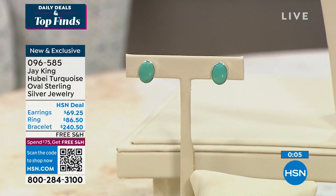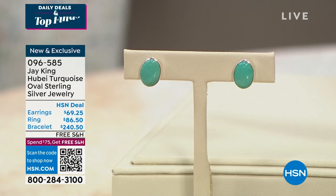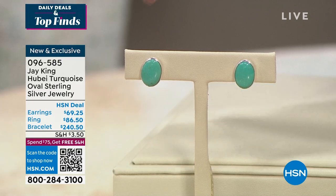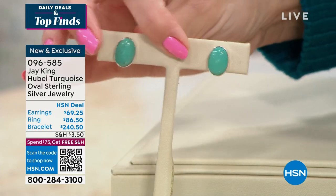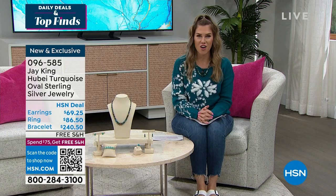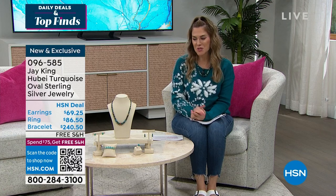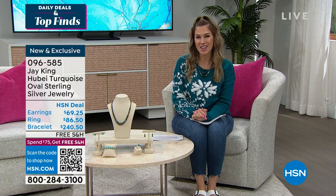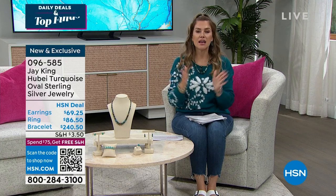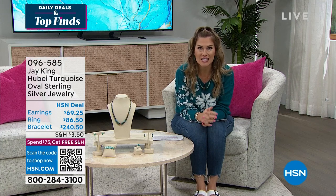I also have stud earrings available for $69.25 — oval, bezel set in genuine sterling silver with a clutch back for pierced ears. Whether you're buying just the earrings, the bracelet, or the Today's Special, I hope you treat yourself. These are brand new and exclusive to us. We'll be bringing you lots of great finds throughout the next week from our Tucson Gem event. I'm wearing the earrings, the cuff bracelet, and the necklace — and we're still going to bring you the Shark handheld vacuum.